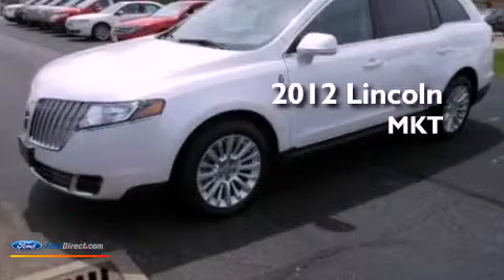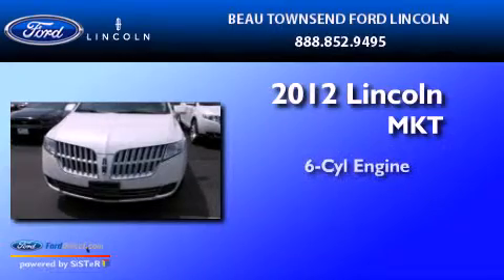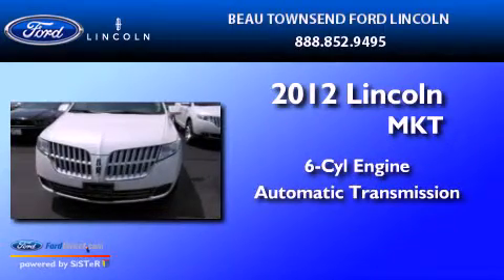This is a brand-new 2012 Lincoln MKT. It has a six-cylinder engine and an automatic transmission.